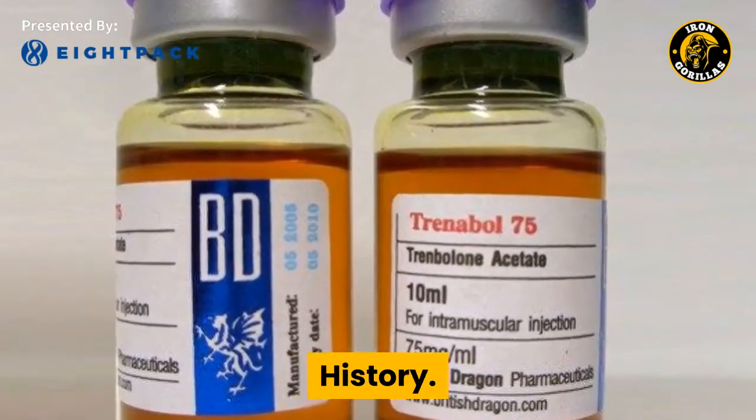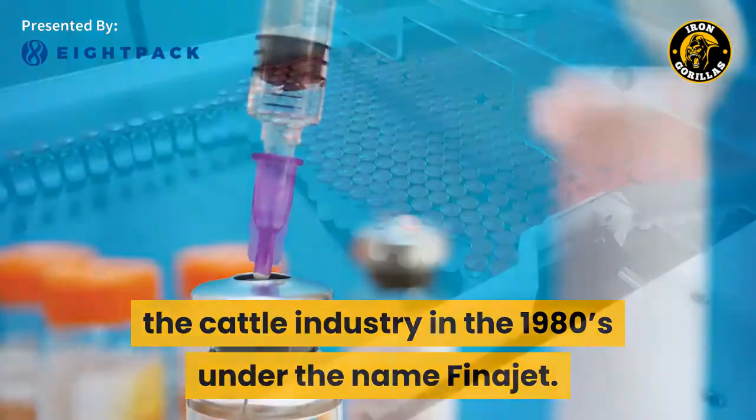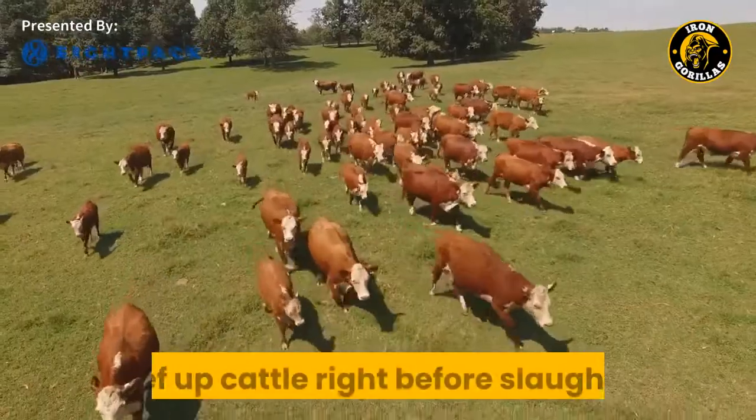Trenbolone. History. Injectable Trenbolone acetate was first released for use in the cattle industry in the 1980s under the name Finajet. At the time, it contained the short-acting acetate ester. This Trenbolone preparation was used to beef up cattle right before slaughter.